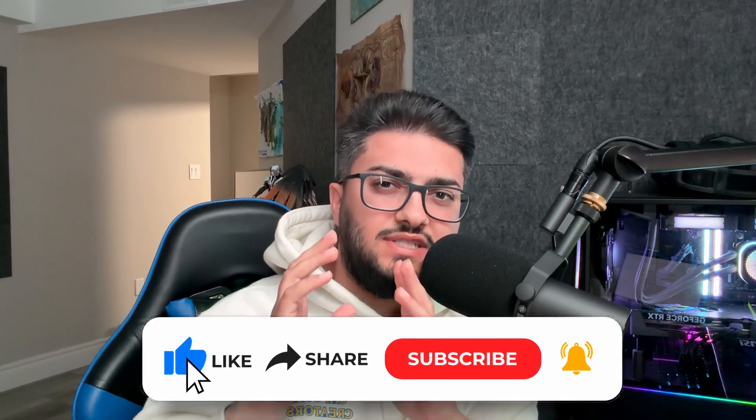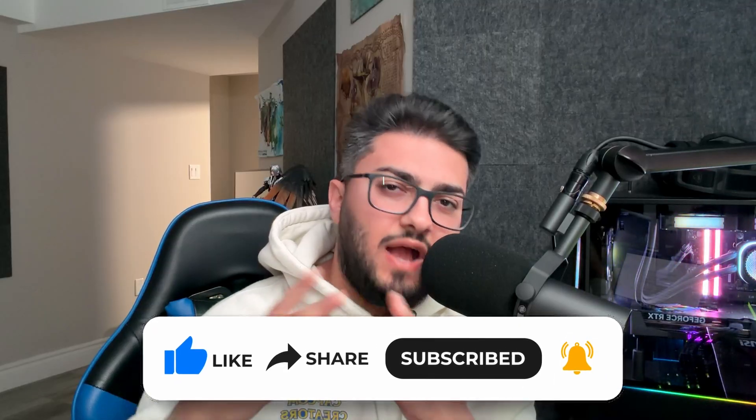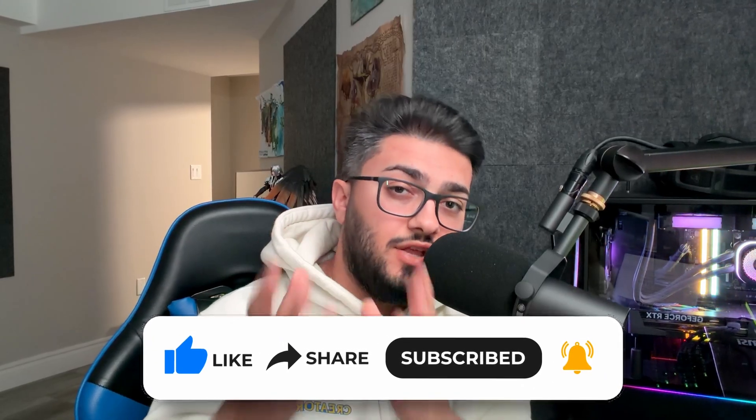We are really close to 17,000 subscribers. If you guys could please hit that like button, subscribe to the channel if you're not already, and share the video to help grow our community. I appreciate it a lot and it really does go a long way.